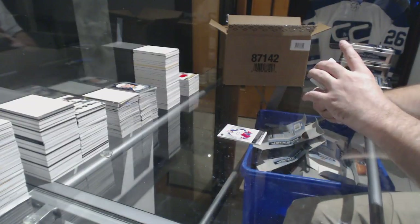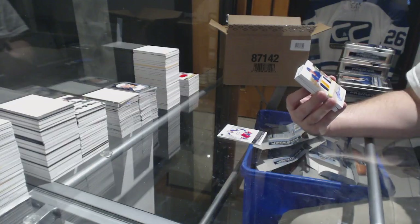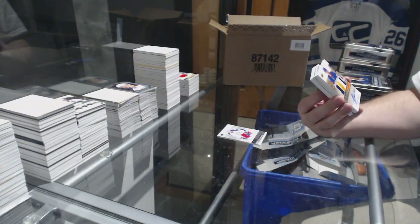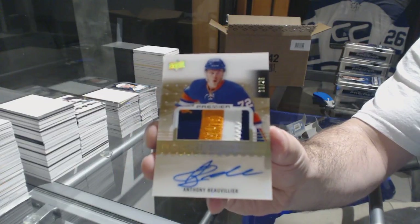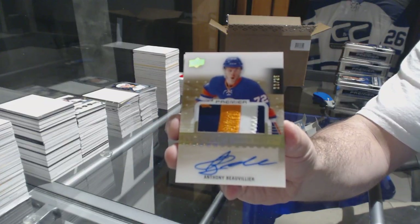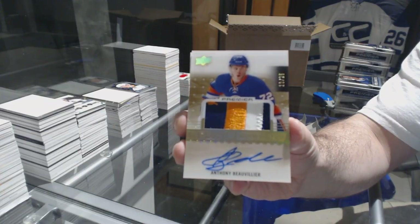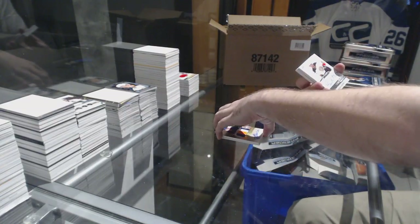Oh, you are such a tease — Islanders. Three-color gold rookie patch auto, Anthony Beauvillier. Seriously, such a frickin' tease. We've got number 2 of 3.